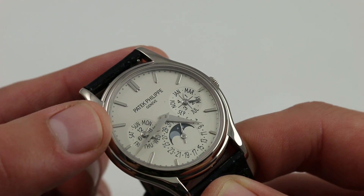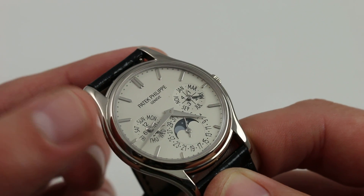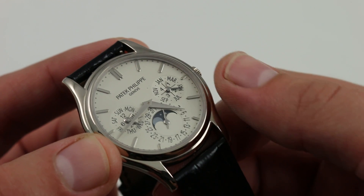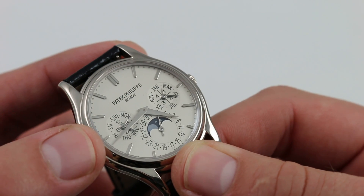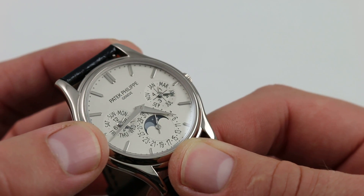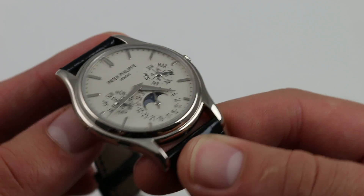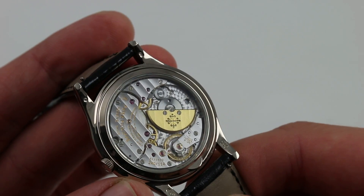Inboard, the dial features a dimple minutes track, interspersed with applied and polished dart-style 18-carat white gold hour indices, a discreet and traditional Patek Philippe Genève marquee at 12 o'clock, with polished white gold dauphin-style hands at center. The sub-registers show months and the quartiles of the leap year at 3 o'clock, a bosom-style moon phase and radial date at 6, and the 24-hour and weekday indicators at 9. The perpetual calendar requires no corrections until the year 2100.